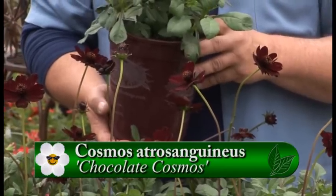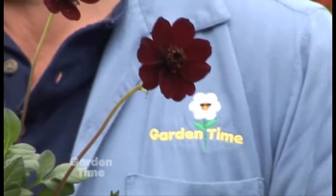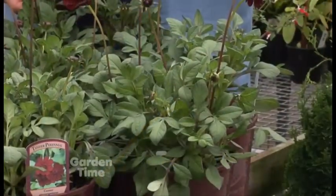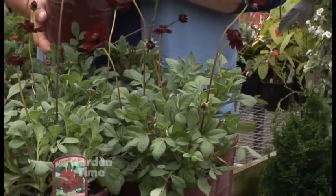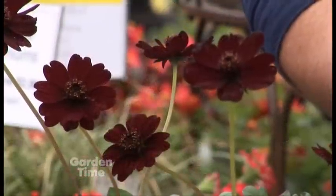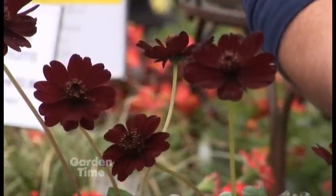Now this plant really needs excellent drainage in your garden, so if you don't have that, certainly put it in a container, because they're beautiful in a hanging basket or in a combo pot. They do like the sun — they'll take a little afternoon shade, but really do prefer the sun — and get about 12 to 18 inches high.